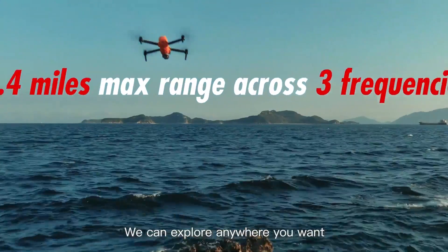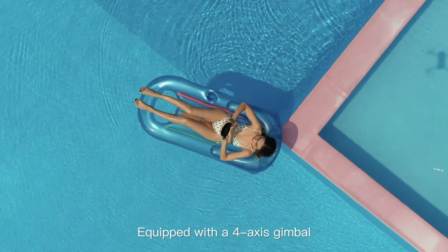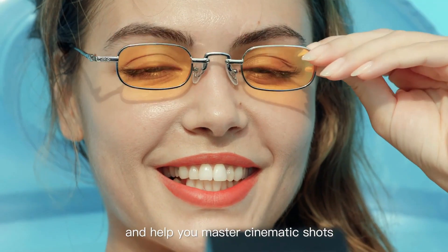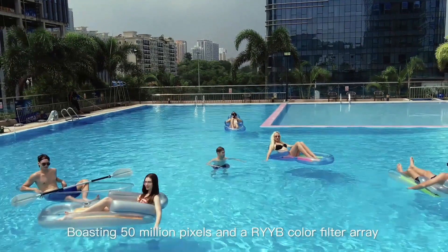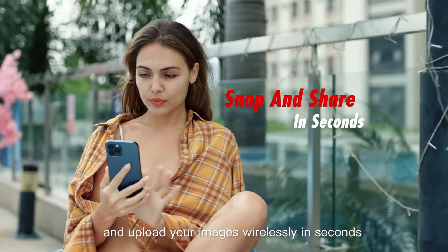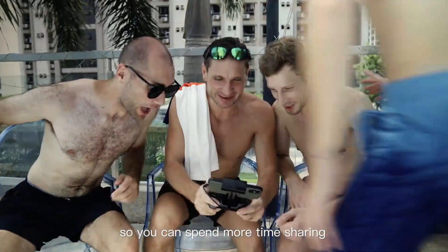Thanks to the high capacity 6,175 mAh flight batteries, the Lite Plus is advertised as being able to offer flight times of up to 40 minutes. With level 7 wind resistance up to 38 miles per hour, and a top speed of 40 miles per hour in ludicrous mode, the Lite Plus is undoubtedly a powerful drone capable of flight in a variety of conditions.